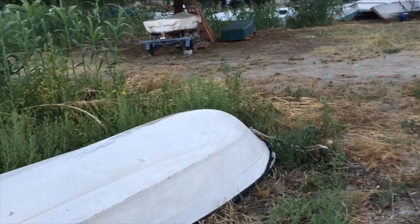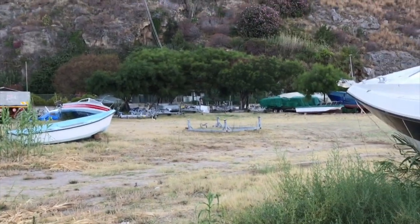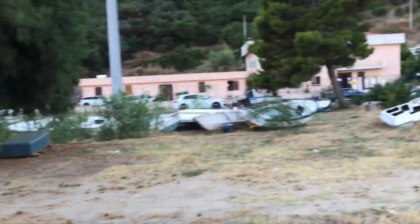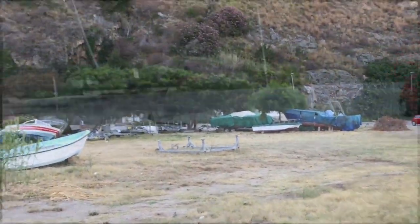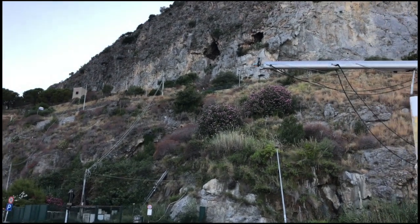Quite a few others in various states of repair. At the back of the boatyard are the mountains and caves, and on the top there's a fortress.